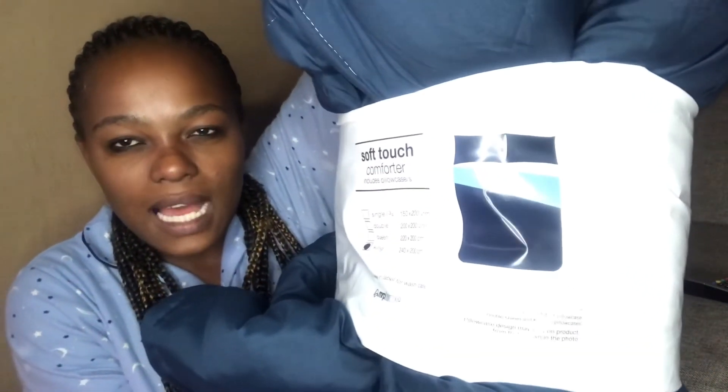The next item I got is this comforter — it's a navy comforter. It comes with two pillowcases for the standard pillow. I loved this color, and the price is R380 — it costs three hundred and eighty rands.